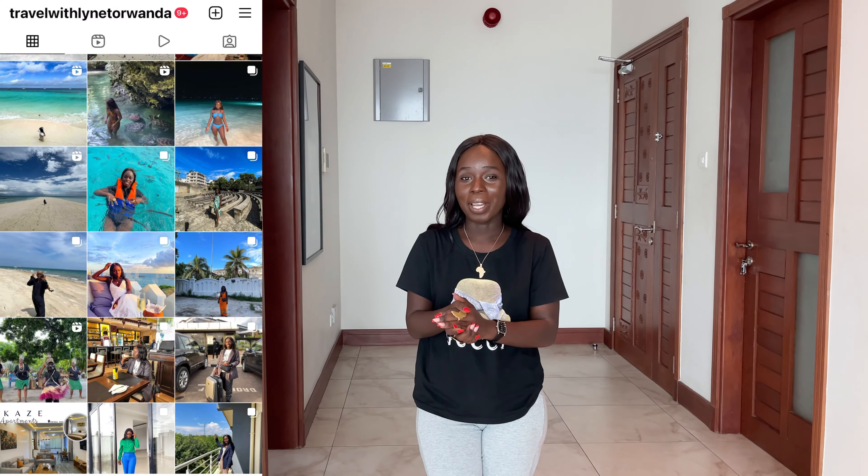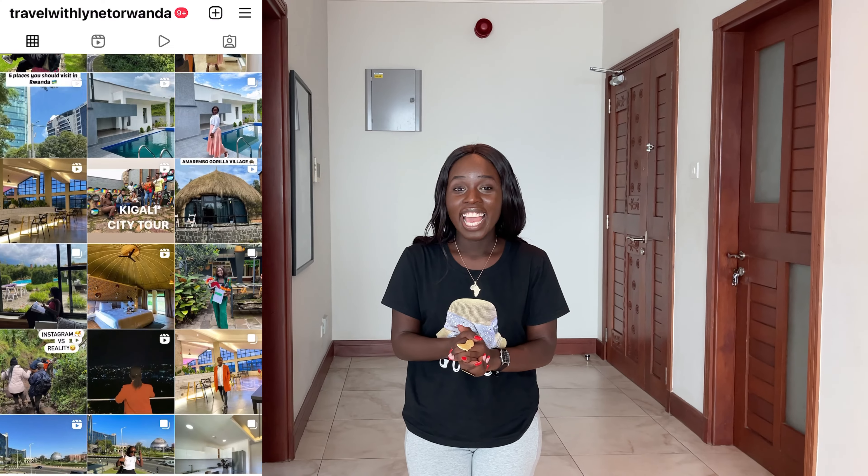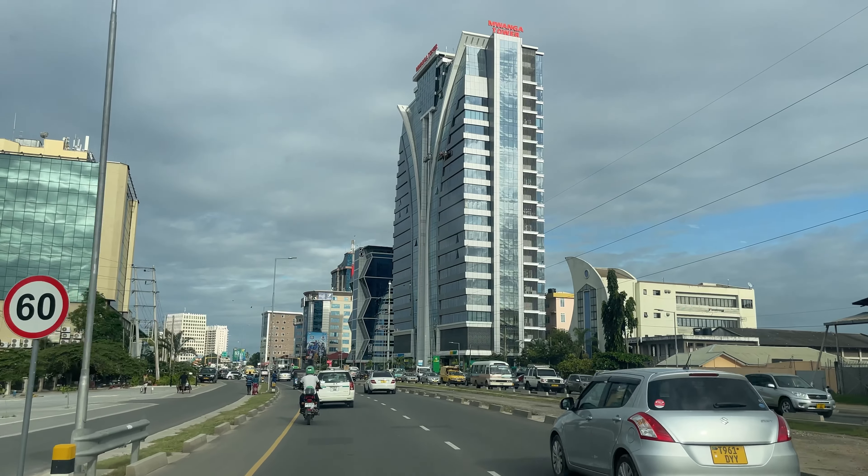Hi everyone, welcome and welcome back to another video. I really hope you guys are all doing well. If you are new to my channel, welcome. My name is just me and in today's video I'm here in Tanzania.